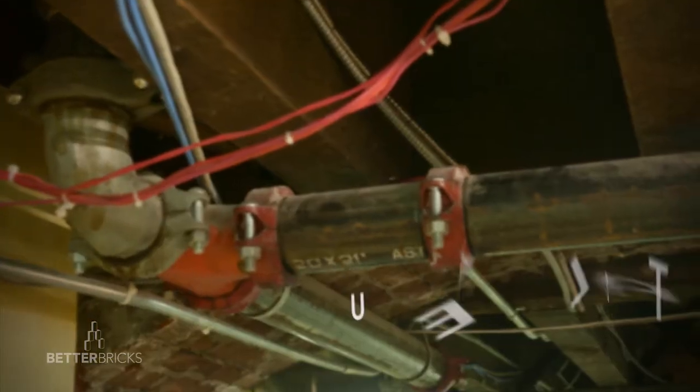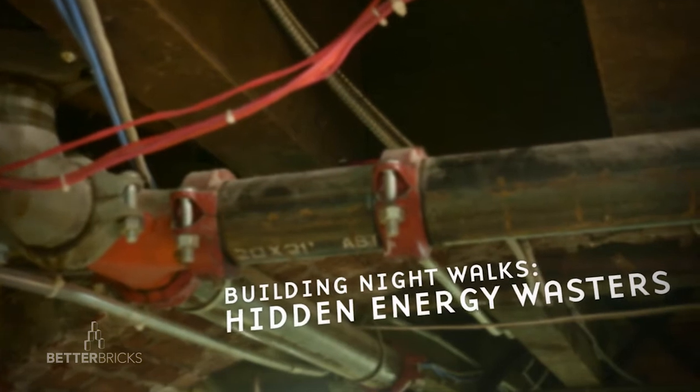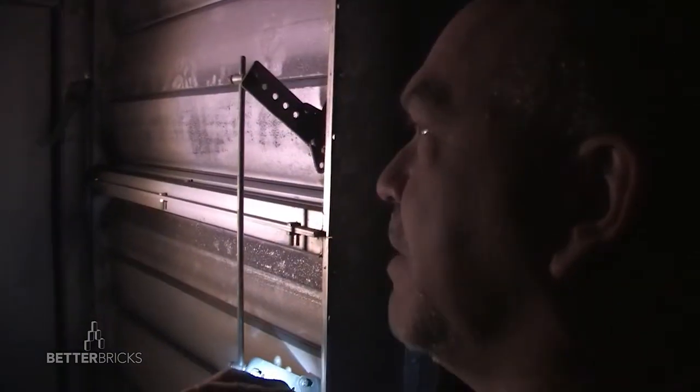Once a year they test life safety, which means they start the fans, they open the dampers, they check their system pressures. But when they shut it off, everybody shuts it off and goes home — nobody comes back and checks all the dampers to make sure they close tight.